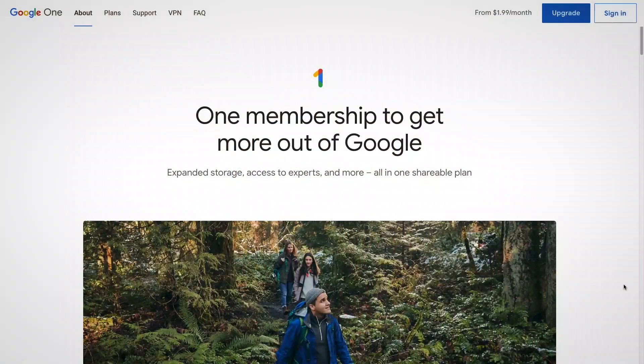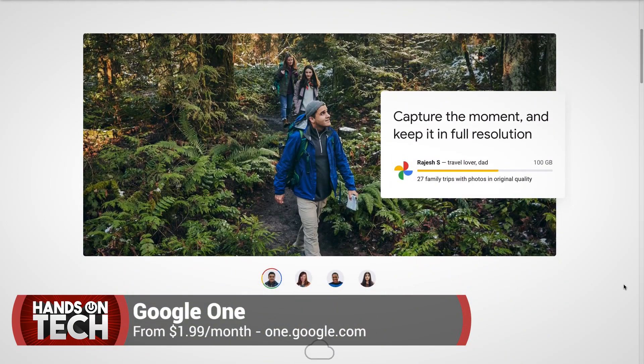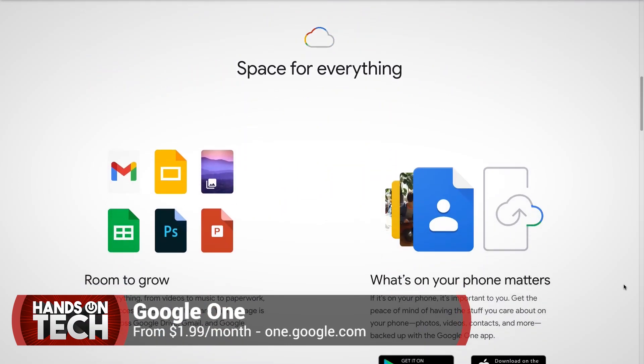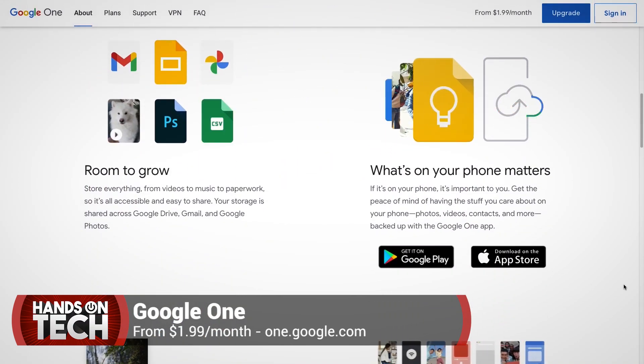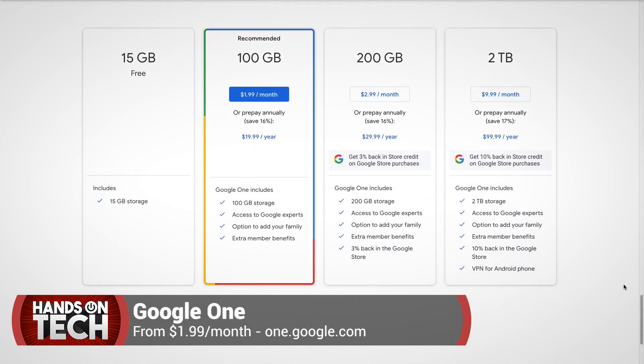Your options here really are to purchase some storage tiers from Google — this is Google One. Paid tiers using Google One begin at 100 gigs of storage for $1.99 per month. They also have 200 gigs for $2.99 per month — that's the tier I'm on currently — and two terabytes for $9.99 per month, which actually includes a VPN. It goes onward and upward from there.